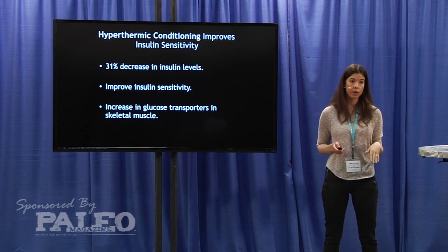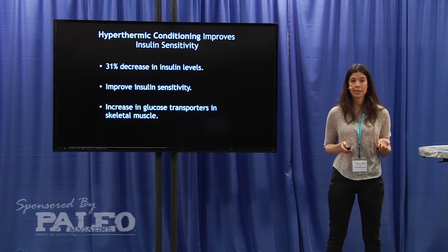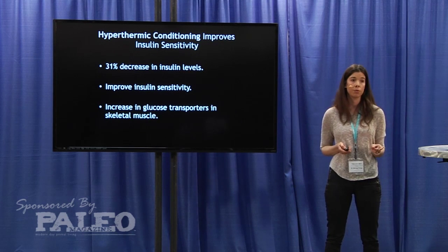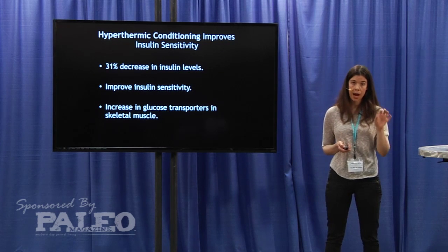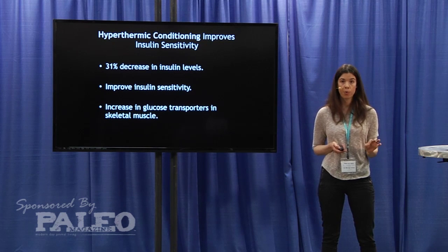That decrease corresponded with improved insulin sensitivity. What they found was that these mice increased the expression of glucose transporters — specifically GLUT4 transporters — in their skeletal muscle. So exposing them to this heat and hyperthermic conditioning increased the expression of GLUT4 transporters.